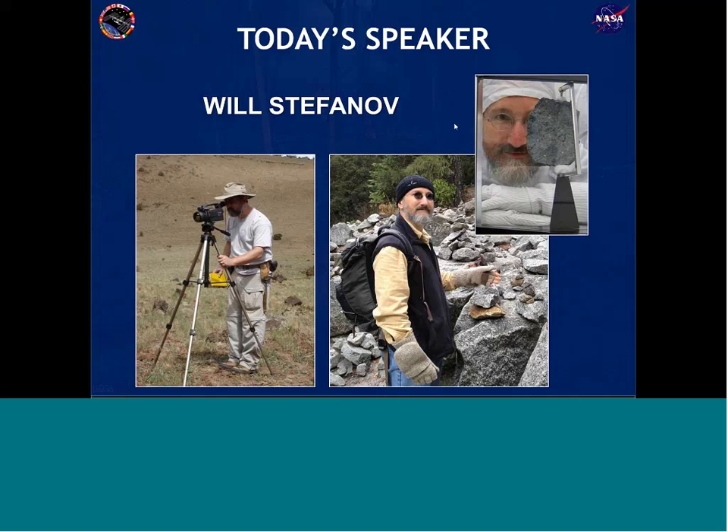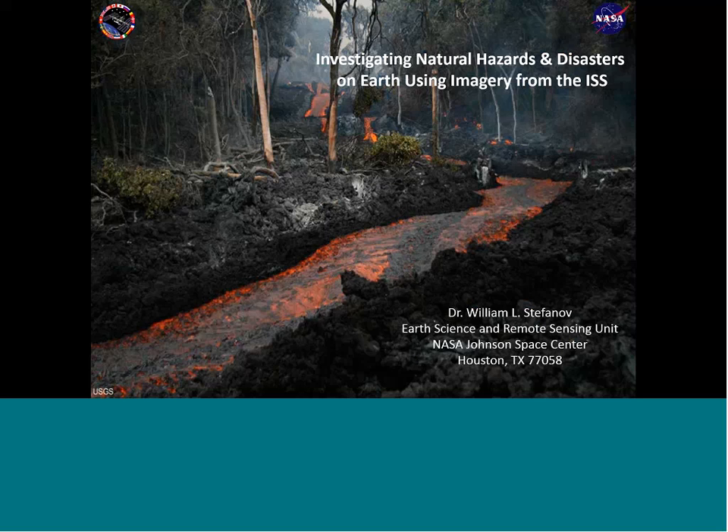I lead a group of scientists here involved with helping develop the International Space Station for remote sensing, dealing directly with the Crew Earth Observations Facility, which collects astronaut photography from the station, and working with international partners and scientists from around the world to use that data. With that, we'll start moving into the discussion itself.